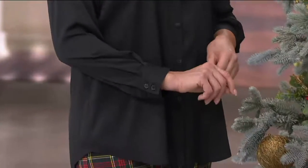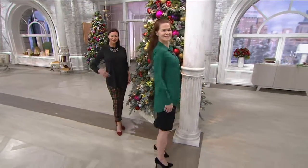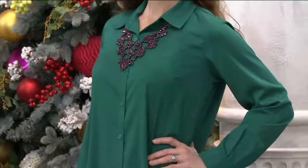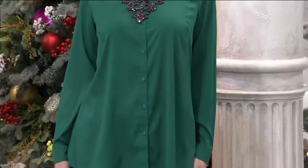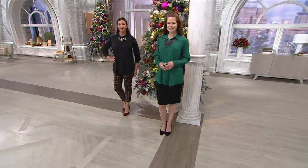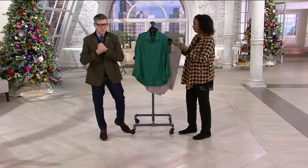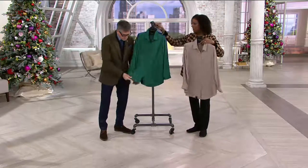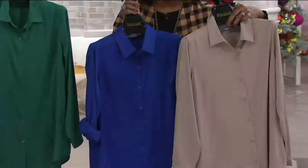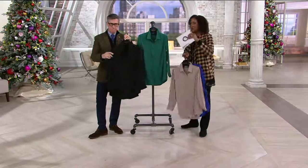Speaking of throwing on top — the buffalo plaid flannel I'm wearing is still coming up in the show, so if you wanted to do something like that, a little more casual over top, you certainly could. Item A280811, sale price 40% off the regular QVC price. Take advantage of the four easy payments — hopefully that helps with your budgeting. You'll get it in seven to ten days. There's the putty, very popular; there's the ultramarine, gorgeous; we have it in jade, the emerald; and then the black.